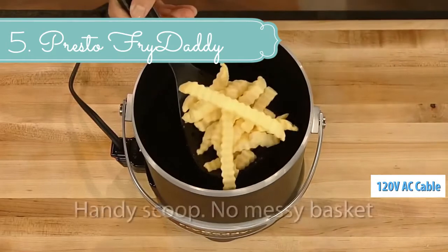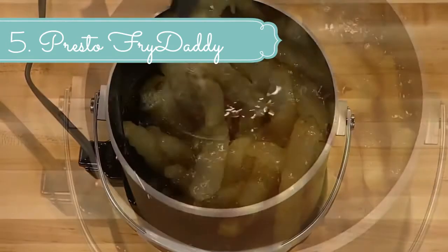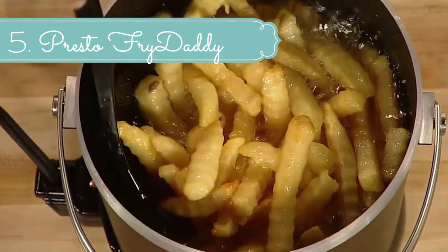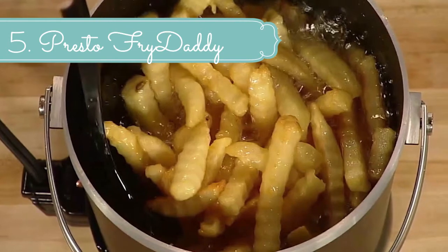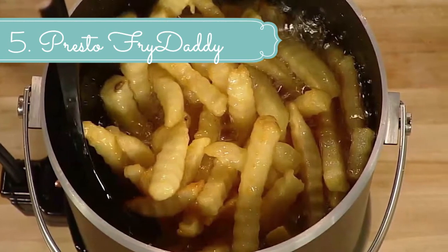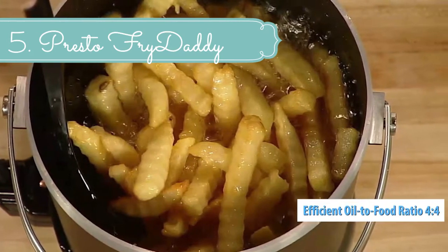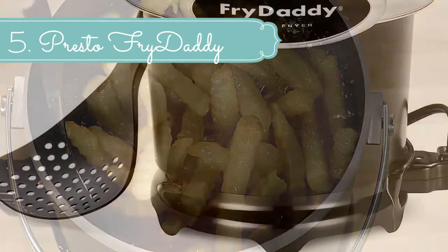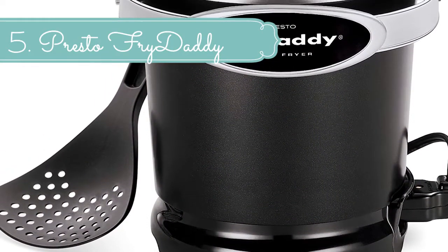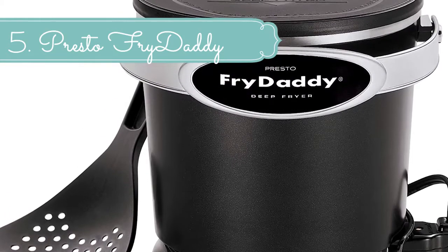From chicken to fries, the sky's the limit when it comes to what you fix for dinner with this Presto Fry Daddy deep fryer in your kitchen. It only takes 4 cups of oil to make 4 generous helpings of your favorite food, and once you finish creating scrumptious, rich comfort foods, you can store the oil to use again and again by just snapping on the lid after everything cools down. This is a really handy feature because you don't have to waste oil or make a mess transferring it to another container.